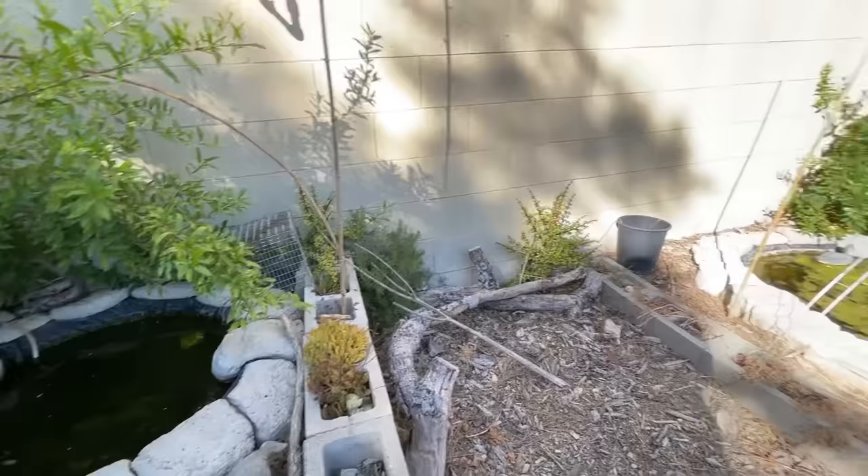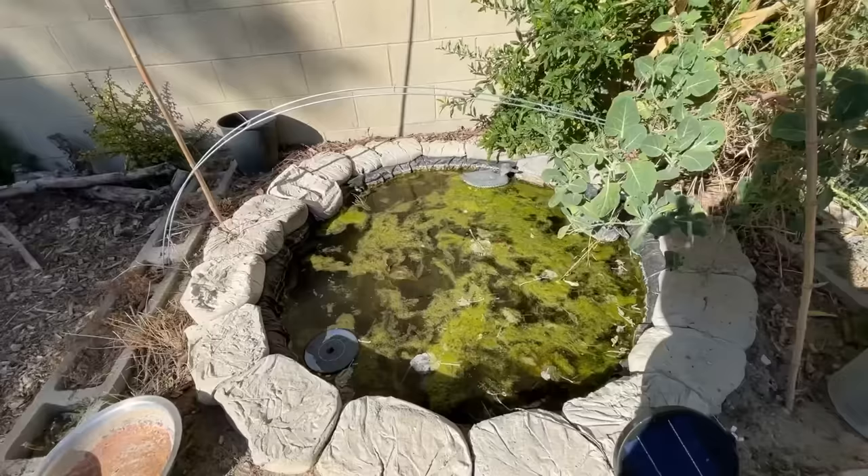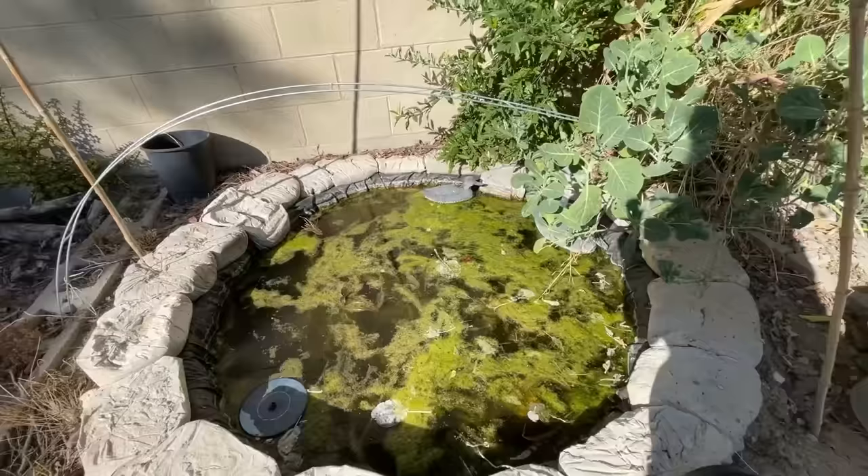They tear everything apart. Look at this — I see the fish, they're popping up and down. I'm not sure what's orange in there. That looks like a dragonfly that drowned, or it might be a leaf — oh, it might be a pomegranate off the pomegranate tree.